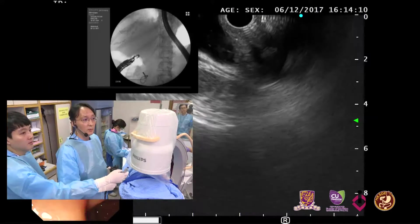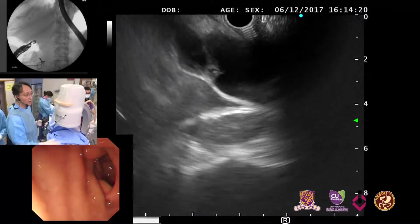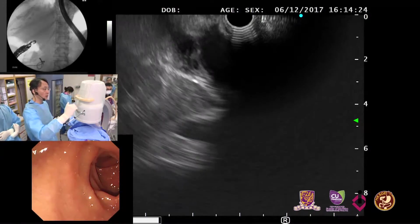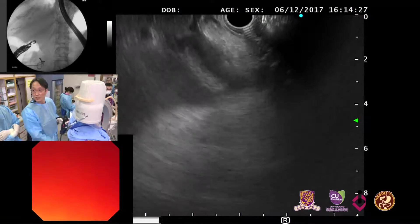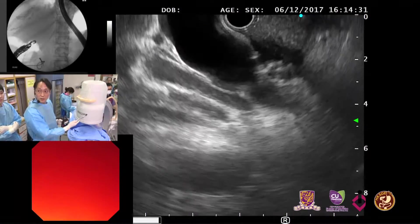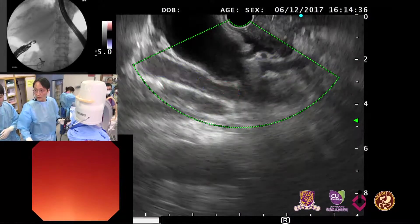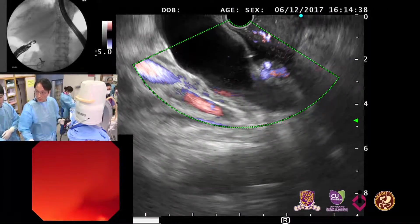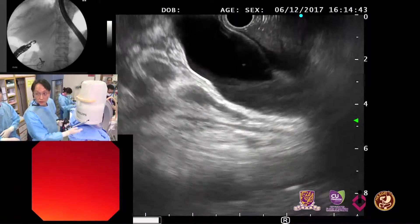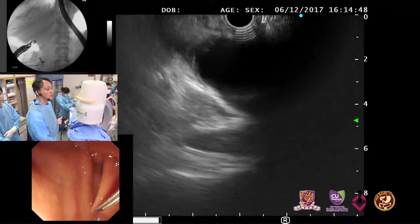Sometimes we use aeration because duodenal folding may cause puncture of duplicated mucosa. We have fixed the scope and will puncture here. We can also use Doppler sometimes. The patient already has ascites and the main pancreatic duct is a little bit dilated. Now we can try the choledochoduodenostomy first. Here is the needle.